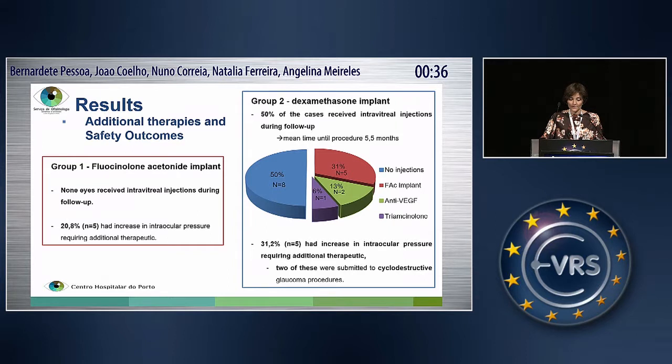Concerning additional therapies and safety outcomes: in group one, none needed to receive additional intravitreal injections during the follow-up period, and 20.8% had an increase in IOP requiring further IOP-lowering medications. In group two, 50% of cases needed to receive further intravitreal injections during the follow-up, and 31.2% had an increase of intraocular pressure needing further additional therapeutics. Two of these eyes needed a surgical approach.